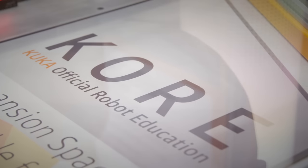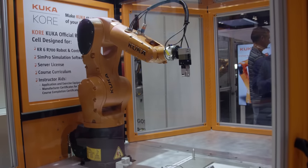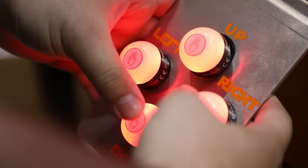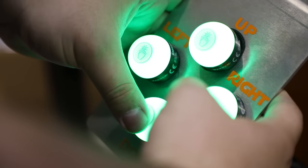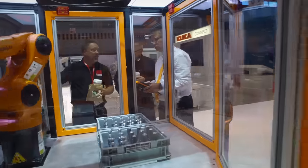With the KUKA core product, we put together a feature-rich set of real-world educational experiences. Students are understanding how robots can actually be applied, how to operate a robot, and how to have a rewarding career in manufacturing.